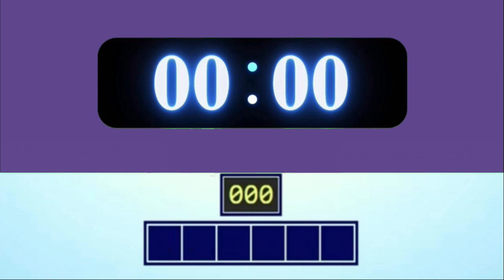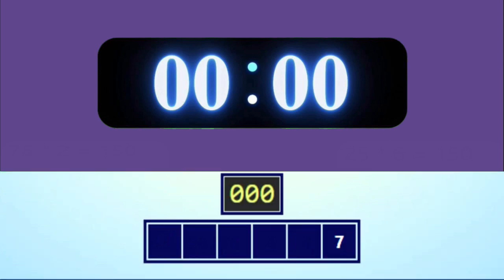And the numbers are 7, 4, 9, 5, 10, 100. And the target number is 138. Okay, get ready.